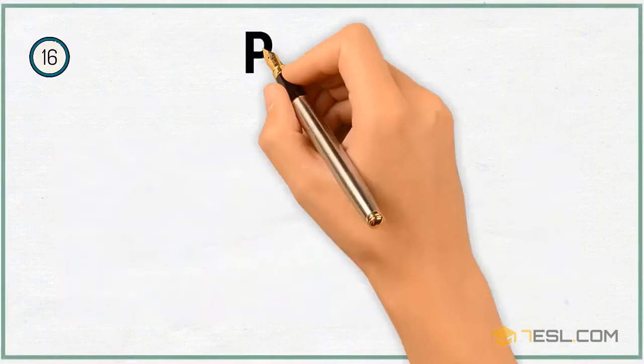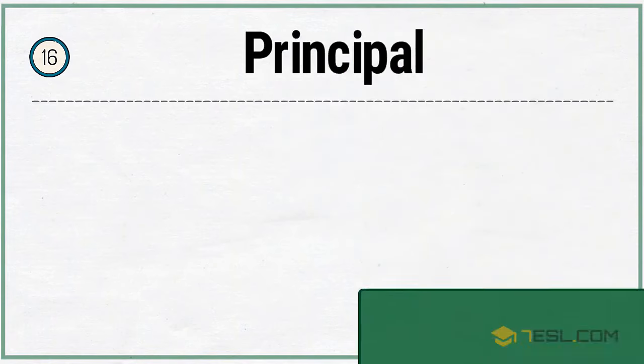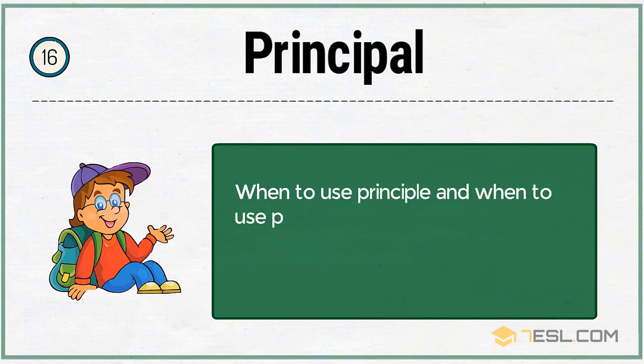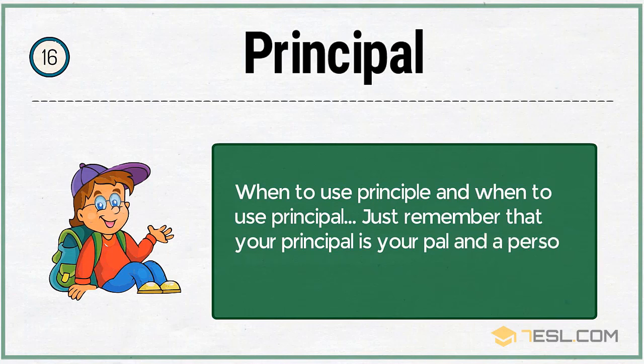16. Principal. When to use 'principal' (P-A-L) and when to use 'principle' (P-L-E). Just remember that your principal is your pal and a person, and a principle is a theory.